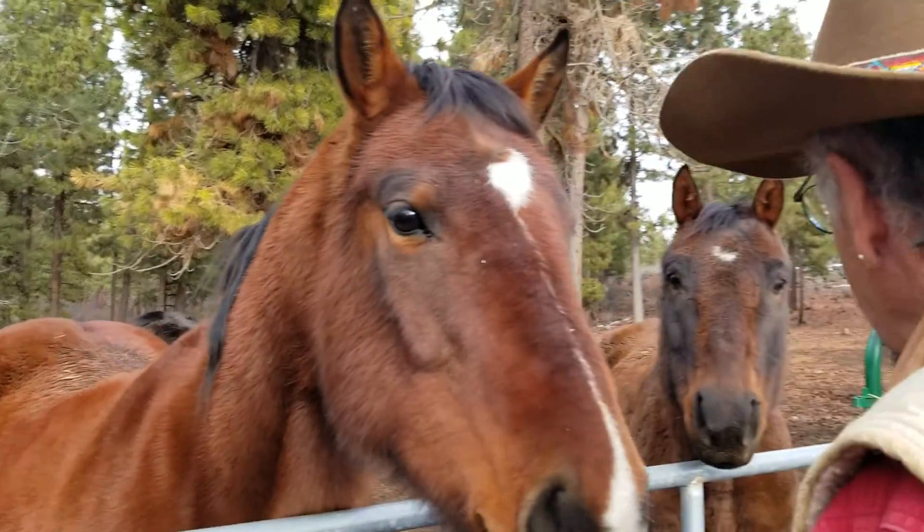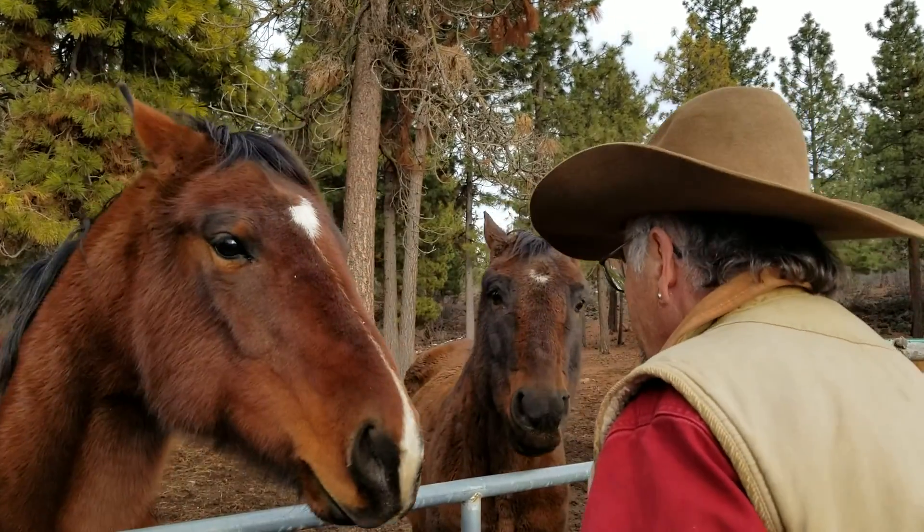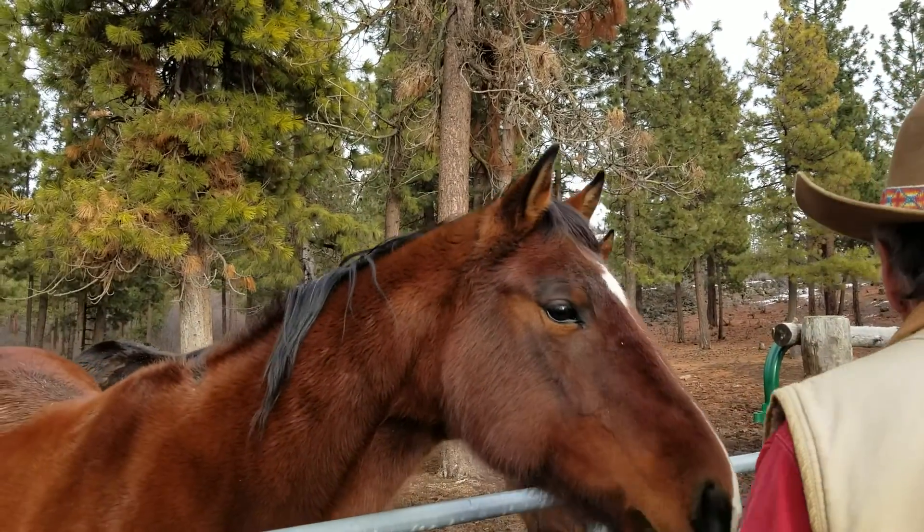Boy, I'll tell you, if I didn't know better, I'd say you were a pig. You seem more like a pig than a horse.